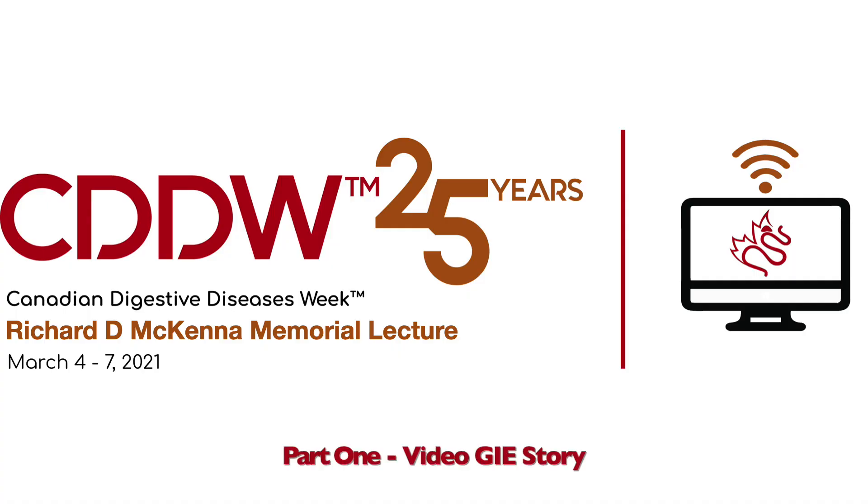Greetings, my Canadian friends and colleagues. First of all, let me thank my good friend, Dr. Kevin Washka, for this kind invitation to present the Canadian Digestive Disease Week Richard McKenna Memorial Lecture.